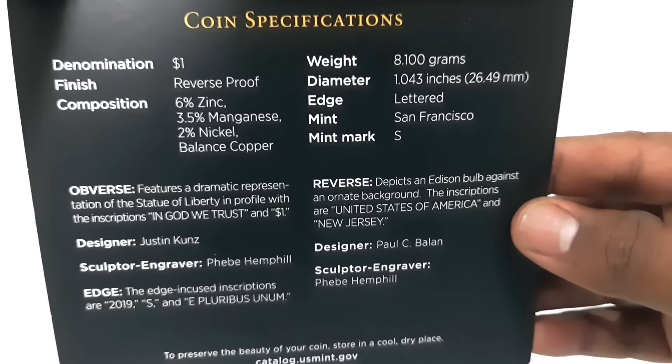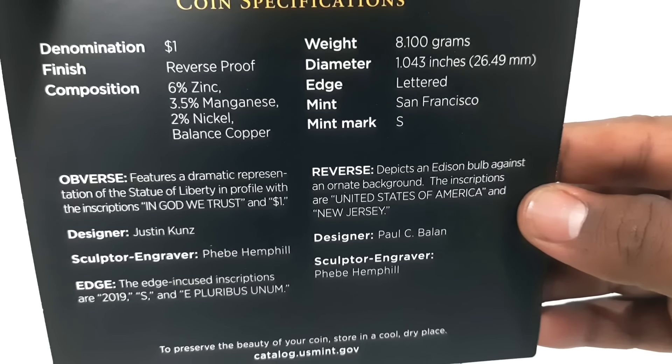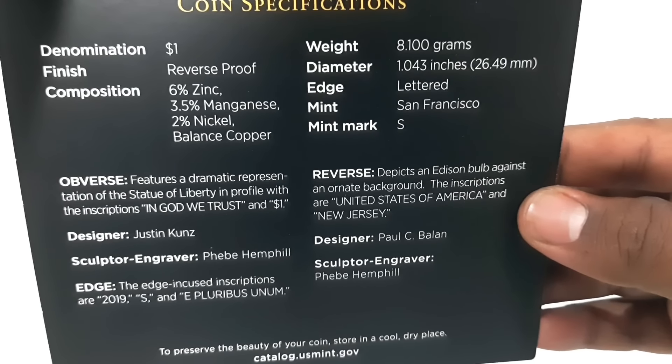The one dollar coin is minted in manganese brass clad copper, weighing 8.1 grams with a diameter of 26.49 millimeters.